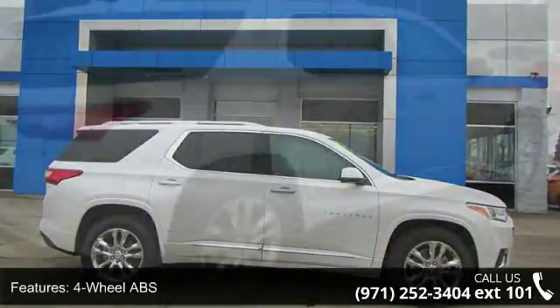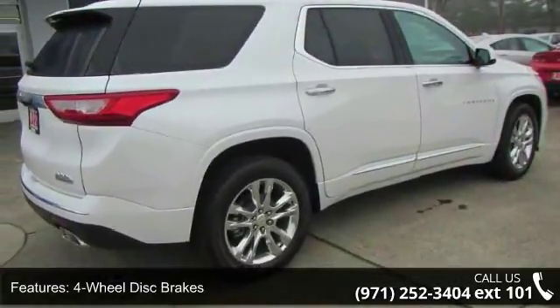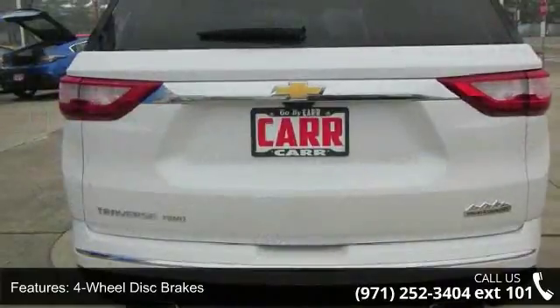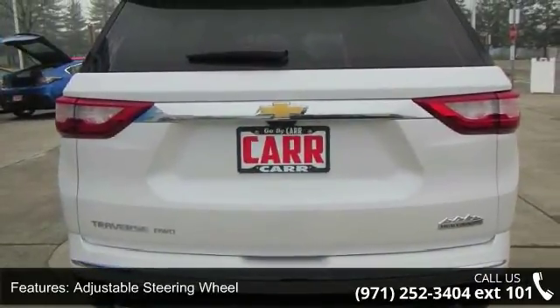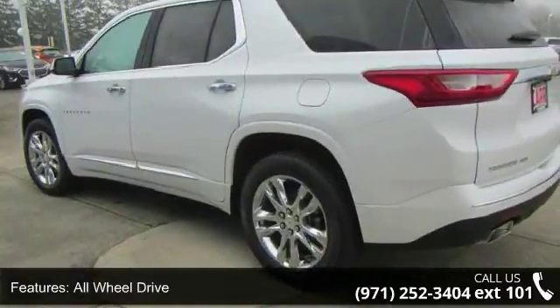This vehicle's top features include 4-wheel ABS, 4-wheel disc brakes, adjustable steering wheel, all-wheel drive, aluminum wheels, backup camera, brake assist, bucket seats, child safety locks, and cool driver seat.